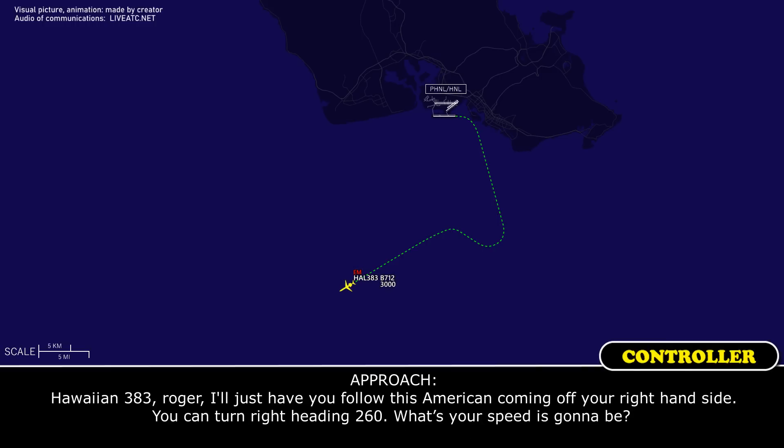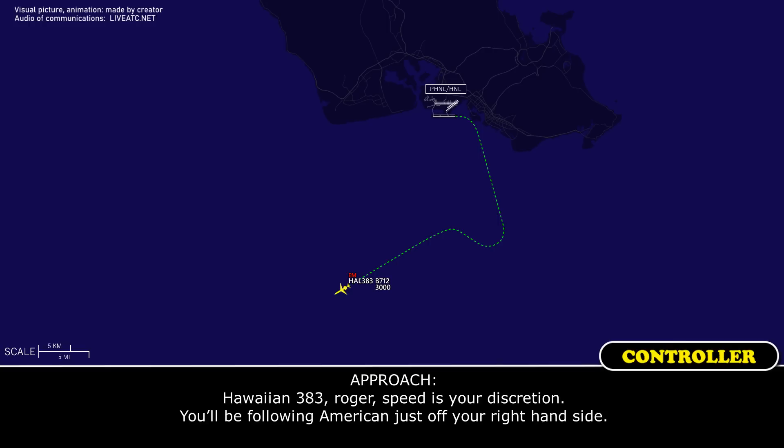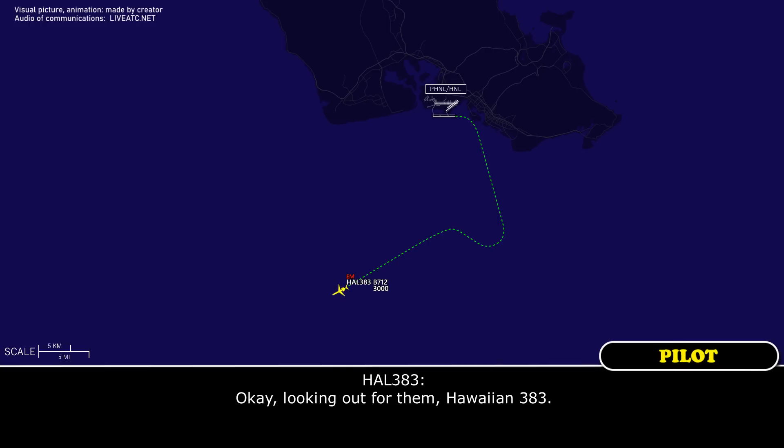Hawaiian 383, Roger. Just have you follow this American coming off your right-hand side, so you can turn right heading of 260. What's your speed going to be? 260, whatever you need, Hawaiian 383. Speed at your discretion. You'll be following the American just off your right-hand side. Looking good from Hawaiian 383.